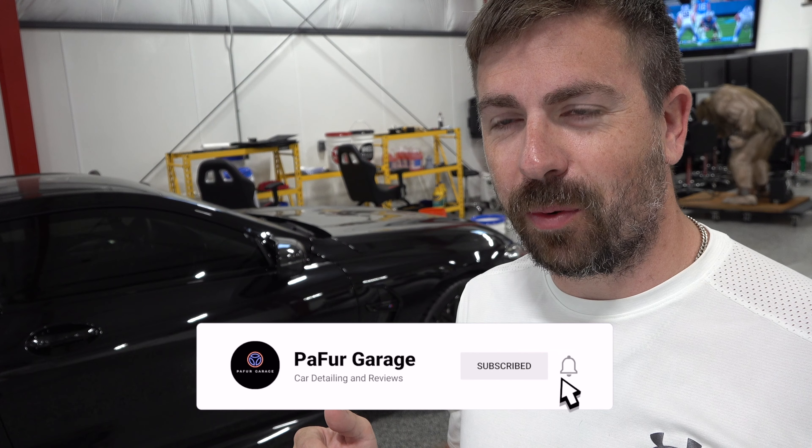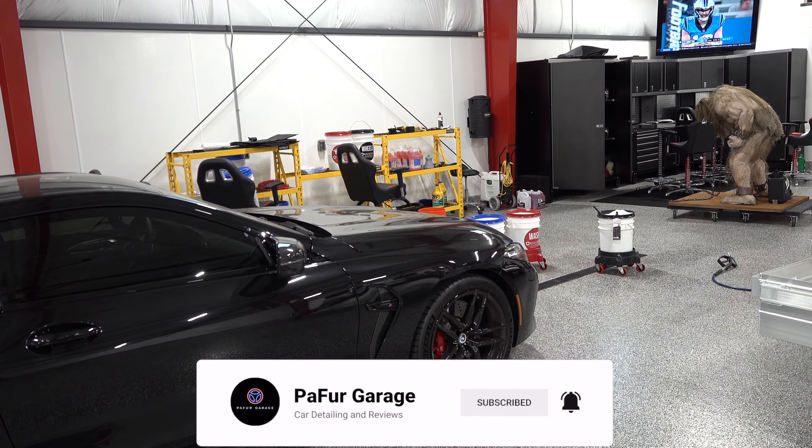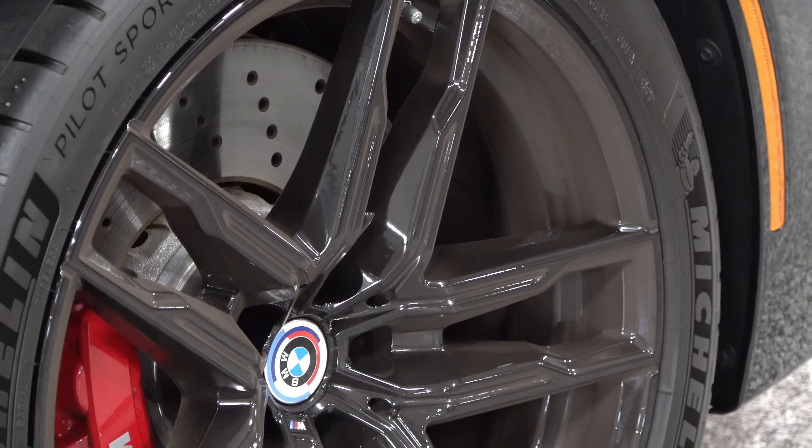I've been driving this pretty frequently for the last couple of weeks and it's gotten pretty trashed. Black doesn't really show — well, my cars are coated pretty good, but they don't show the dirt that well. But the wheels tell the truth.